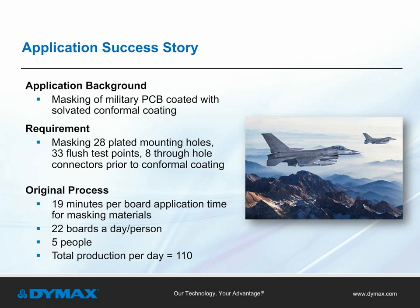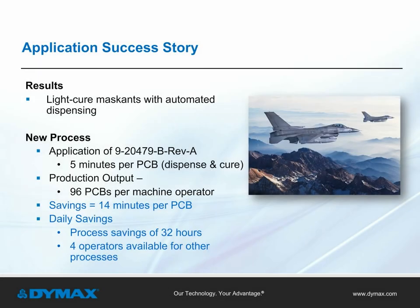An application success story: this application required masking military printed circuit boards coated with solvated conformal coating. The process involved masking 28 plated mounting holes, 33 flush test points, and 8 through-hole connectors prior to conformal coating — requiring 19 minutes per board to apply masking material, with 5 operators completing 110 printed circuit boards per day. To increase efficiency and throughput, the manufacturer switched to a light-curable masking and automated fluid dispense system. The new process was managed by one operator, and the masking application was reduced from 19 to 5 minutes per board, saving 14 minutes per board. Overall savings was 32 hours, output was 96 PCBs, and 4 operators were available for other work.